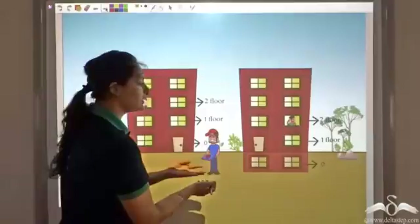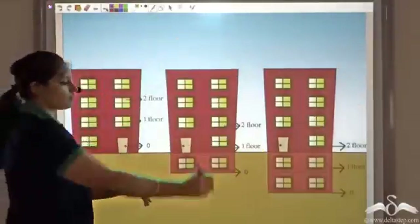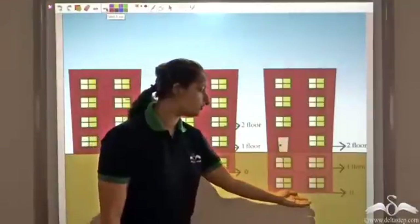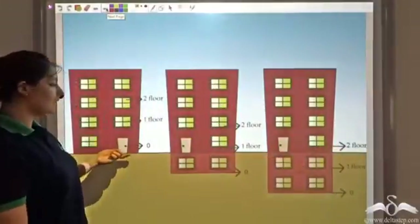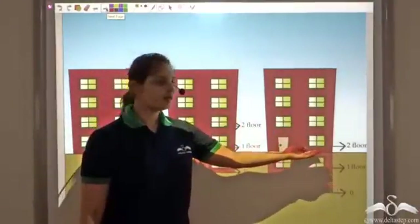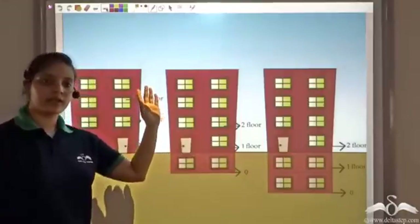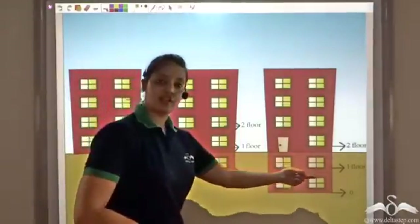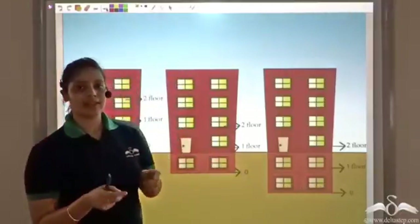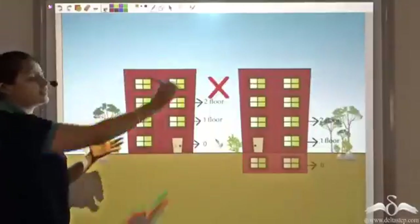If you carefully observe, the second floor in Building 2 is actually the first floor of Building 1. The delivery boy did not know that there was one floor underground. Likewise, we can have another building with two floors underground — where the second floor would be nothing but the ground floor of another building. This would create a lot of confusion; the delivery boy would have to remember exactly how many underground floors each building has. To avoid all this confusion, this numbering system was rejected.